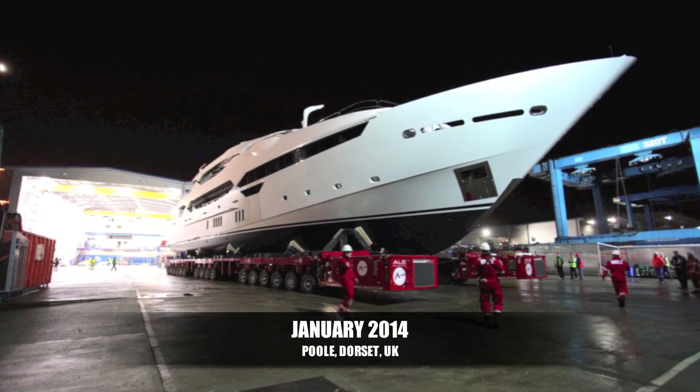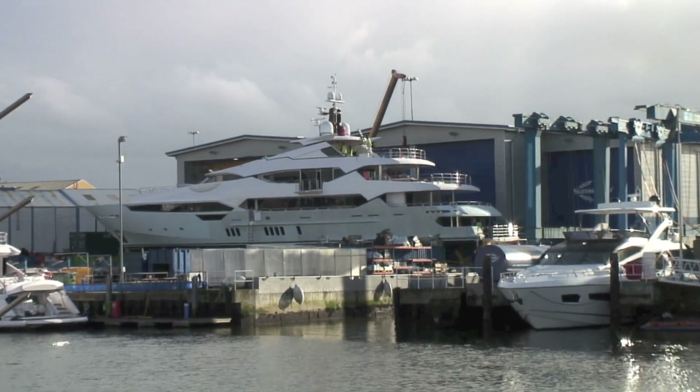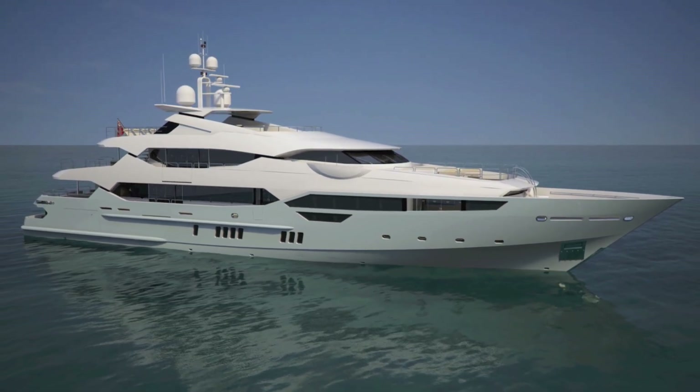And there she is — Sunseeker have rolled her out of the shed and put the last of the top hamper on. In a few days from now she'll be launched and off into Poole Harbour for her sea trials. And we're about to start the next one already — as soon as this one leaves the factory, the whole process will start again. Hopefully a little bit quicker than two years on the next one.